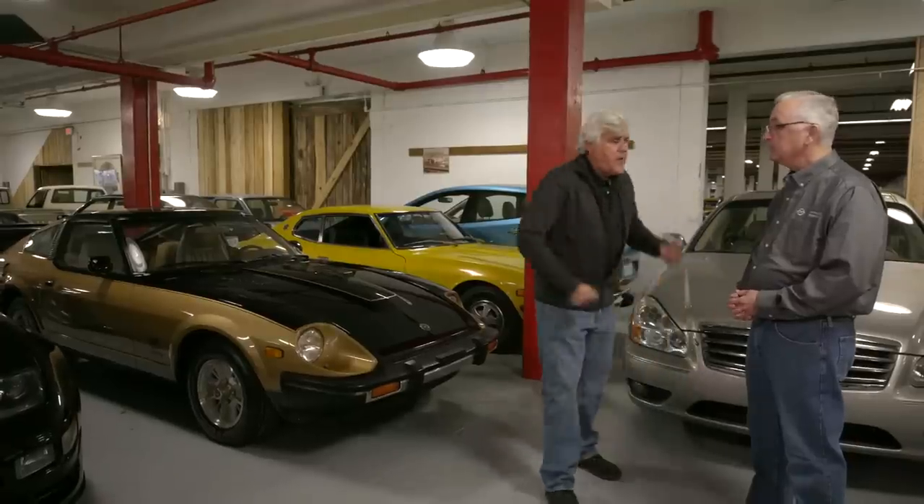How long did Mr. K live? He lived to be quite elderly — 105. He just died a couple years ago. I think he was 100 when he came to my garage and he was still running around, signing books at auto shows into his hundreds. He did as much for Datsun in the early days as just about anything.